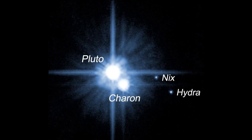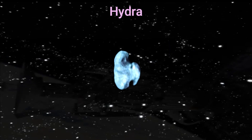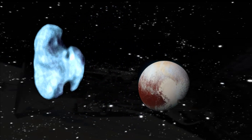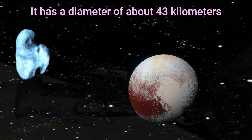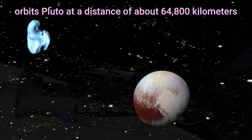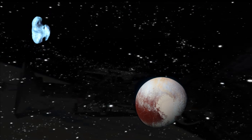Hydra is the outermost and smallest moon of Pluto, and it has a highly reflective surface that indicates the presence of water ice. Hydra has a diameter of about 43 kilometers and orbits Pluto at a distance of about 64,800 kilometers, which is the farthest of all the moons.